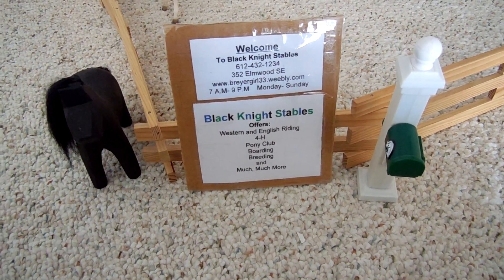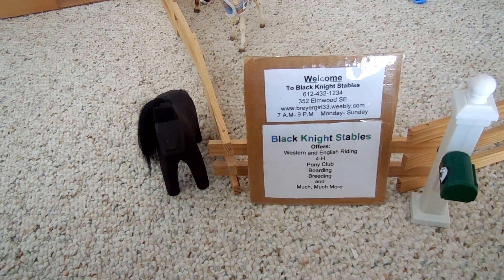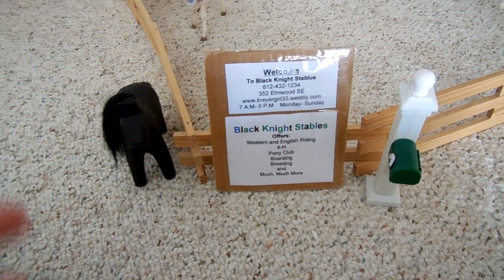Hey guys, it's Braggirl33 here and I'm going to give you an updated tour of Black Knight Stables. This is an after Christmas barn tour, so I have a few new horses. First off, I got a new camera, so I'm going to be taking a lot more videos.